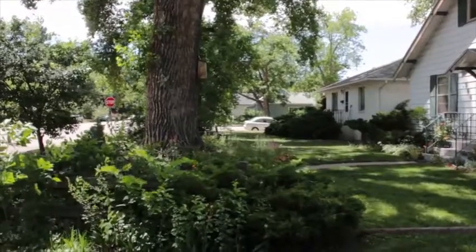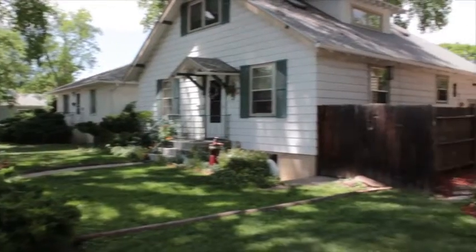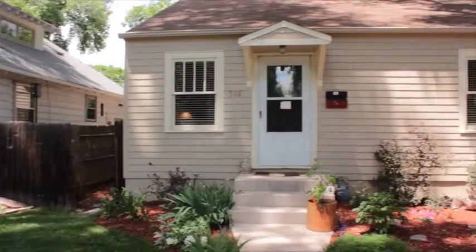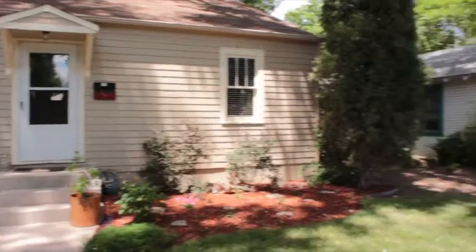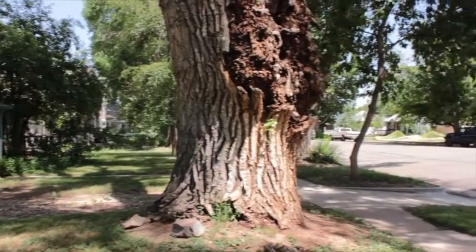Here we are in front of the house. It's really nice and shaded with these big trees. I'm panning across the home right here — that's our new listing. And then these are the neighbors, so just a beautiful street.